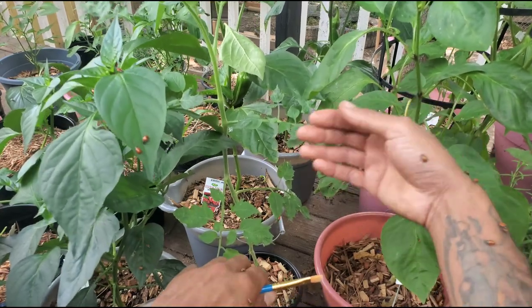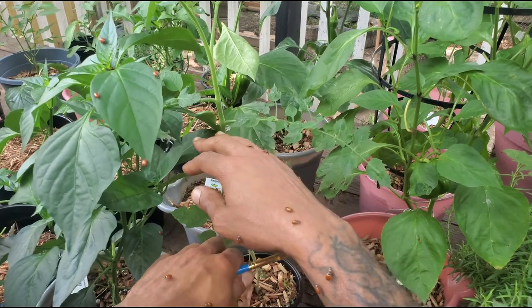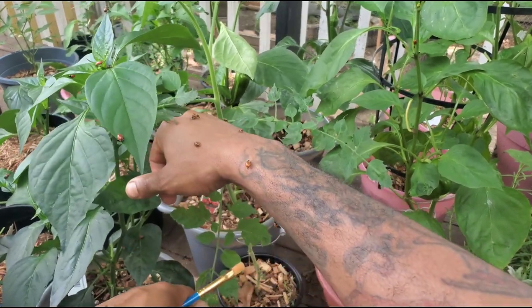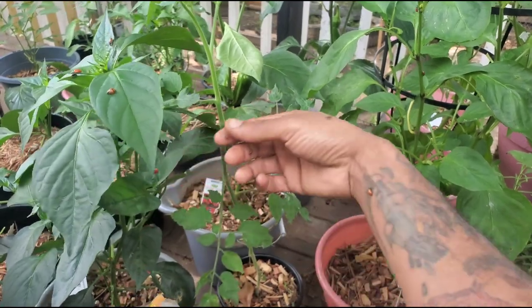Now I'm going to go to the other part of the garden and show you where I hang my trichogramma eggs — or trichogramma eggs, however you see it spelled.